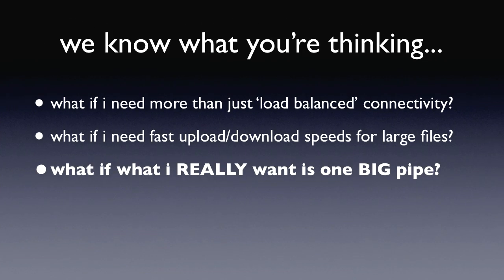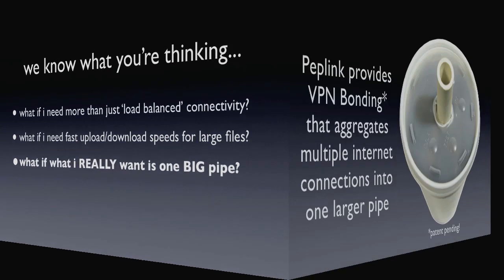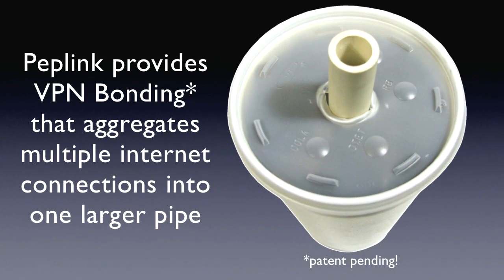We know what you're thinking. What if what you need is more than just load balanced connectivity? What if what you need is the fastest possible upload and download speeds for your large files — what if you really want just one big pipe? Peplink provides our patent-pending feature known as VPN bonding, which aggregates multiple internet connections into one larger pipe, allowing for the fastest delivery of your largest files.